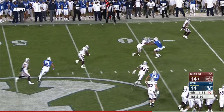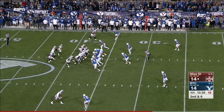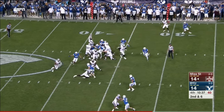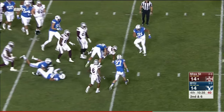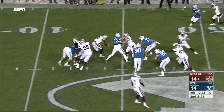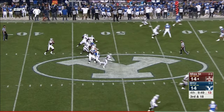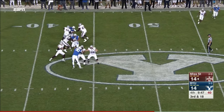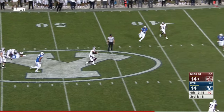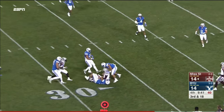Pressure from the edge — they run option the opposite way. Williams gets bottled up. On second and six, here's Keith Mixon — gotta get some pressure. Williams, line holds, Fitzgerald will take off with it. He needs 18 yards — he's got it and more, the first down.